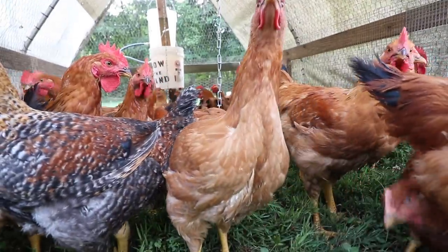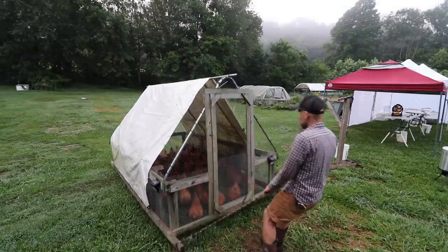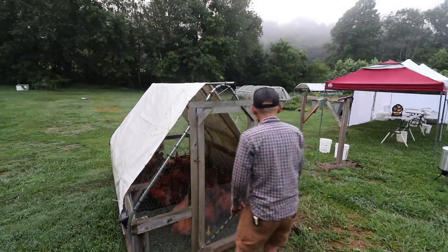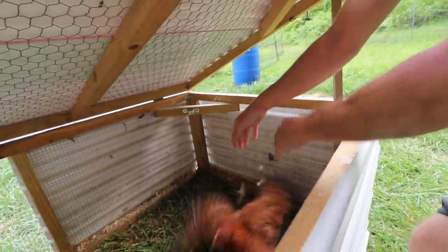A few weeks ago we had our monthly chicken processing day where we put 40 Murray's Big Red Broilers from McMurray Hatchery in our freezer. At the last minute, for whatever reason, I decided to keep one. I actually should have kept at least two, maybe three.